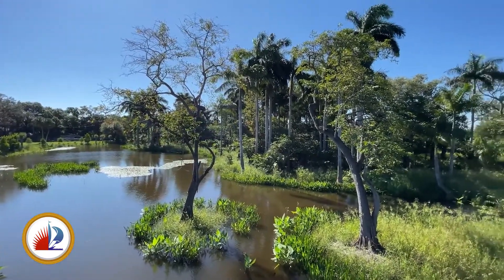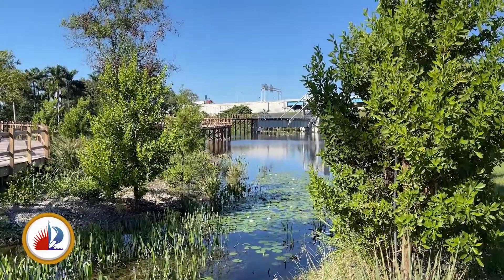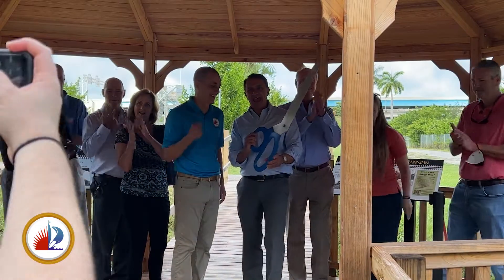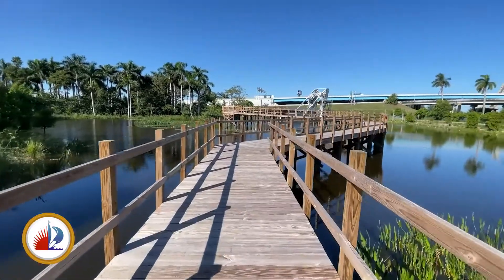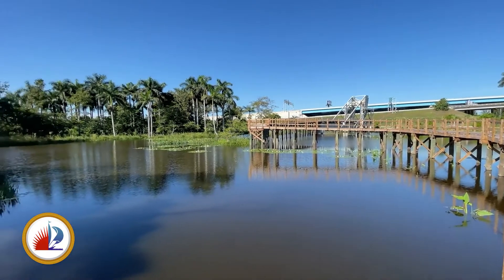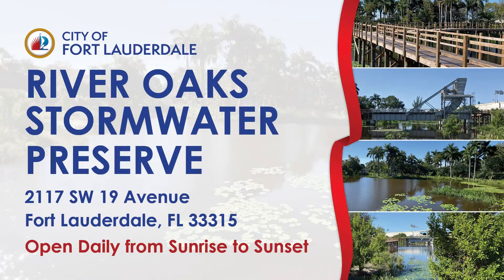From the crowds to the quiet, the city celebrated the completion of the River Oak Stormwater Preserve. Mayor Trantalis and District Commissioner Ben Sorenson were on hand for the ribbon cutting. It features wetlands and an elevated boardwalk. It's also a major part of a master plan addressing flooding in this area. If you want to check it out, it's open daily between sunrise and sunset.